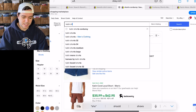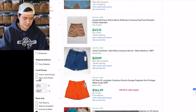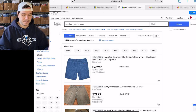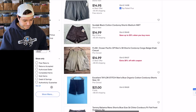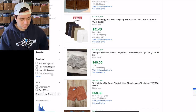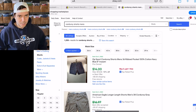I wondered what the sell-through rate for corduroy shorts is in general — all brands, not just Cat and Jack. 1,200 sold total. For pre-owned specifically: 831 listed and 825 sold — that's for all brands of corduroy shorts. The term 'corduroy shorts' — all brands — has essentially a 100% sell-through rate.